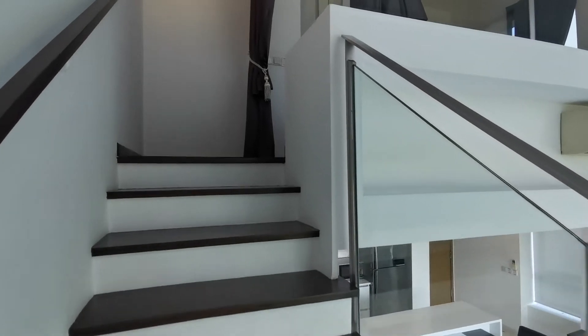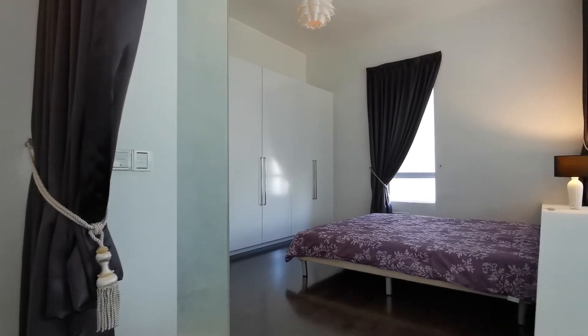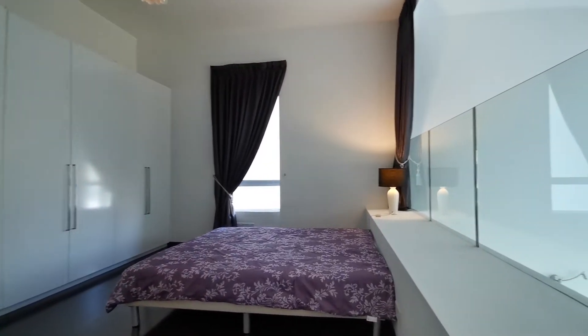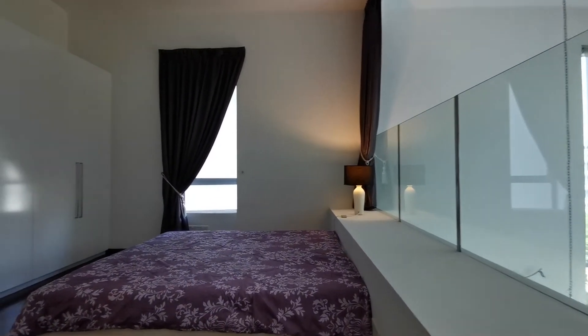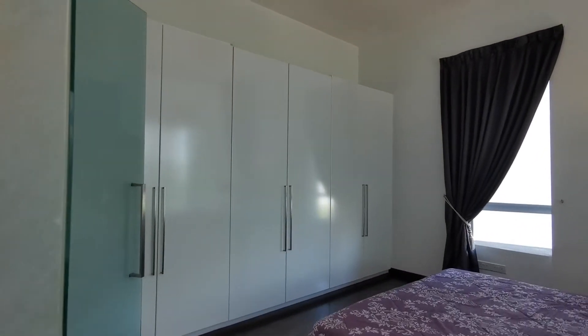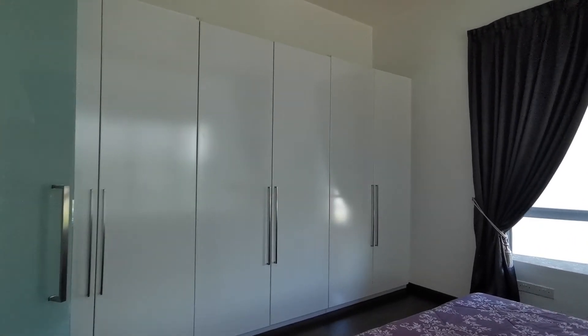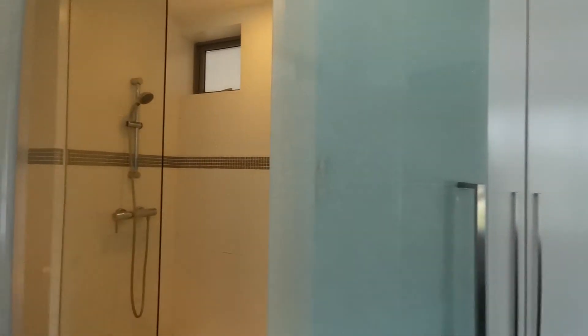Bedroom-wise, the space is also very luxurious for a one-bedder. There is a king-size bed at the moment and there's still plenty of space around it for side tables and a dressing table. The wardrobe is a six-door full wardrobe, so you will never run out of space for your clothing. And this is the bathroom.